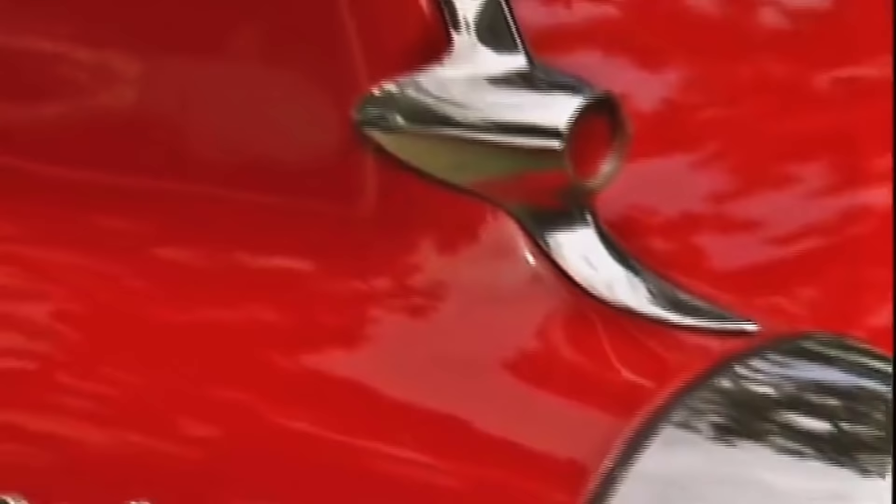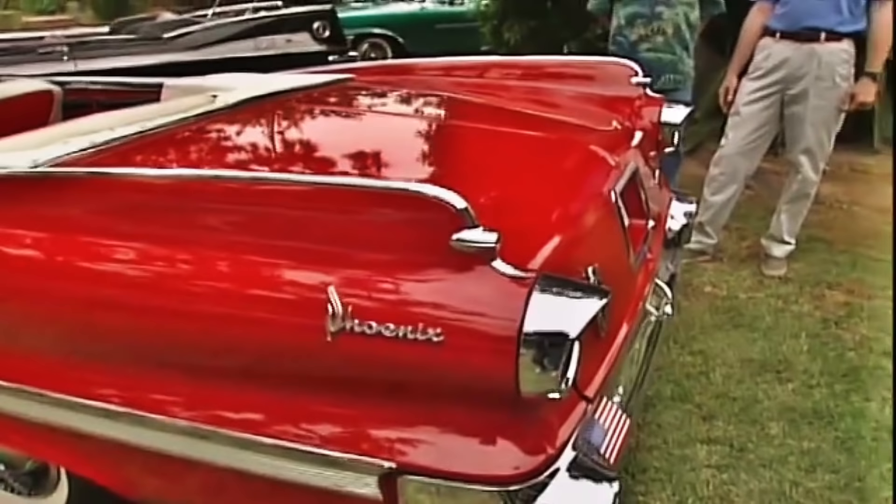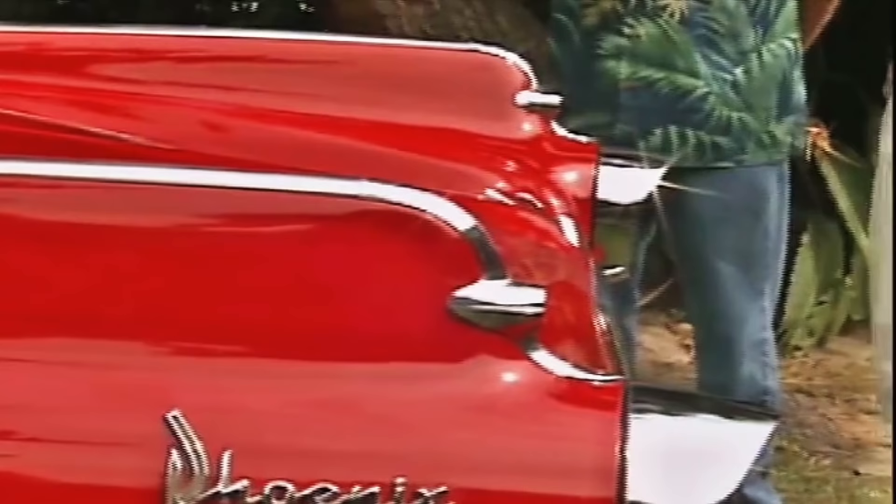They really toned down the fins by 1960, at least on this model. This was their compact, right? That's the compact. They toned it down, shortened the car a little bit. But compared to the Dart series in '61, this was a big car. I always thought it was pretty big.